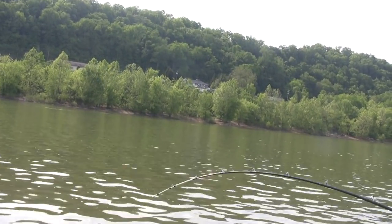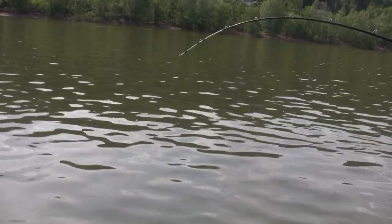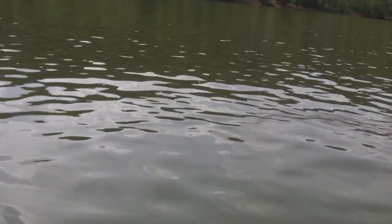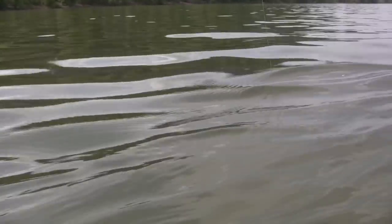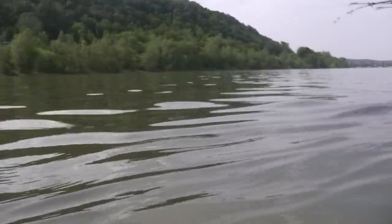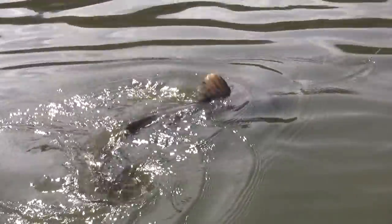I don't know what it is but it's a nice one. Come on baby. This fish here, he hit and didn't even know he was hooked for a minute — I thought I had a damn log. He didn't swim hard, he didn't do nothing, but now he sure is going. Look at that — look, a flathead, like I just said.